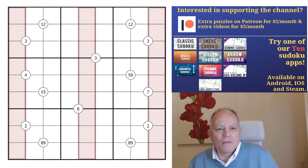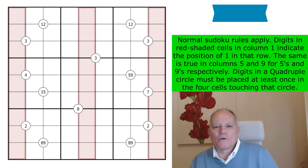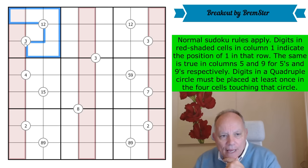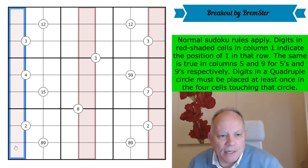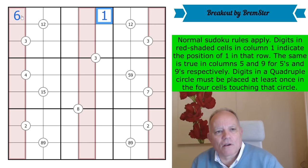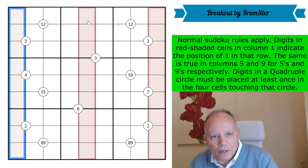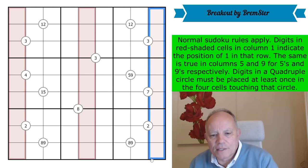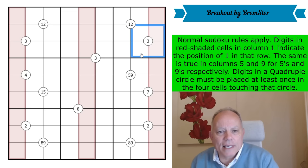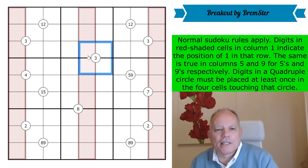Our apps are all available on the links under the video, including Line Sudoku and Sven Sudoku Pad, and the merchandise. The first link is to this puzzle — it's called Breakout by Bremster. Normal Sudoku rules apply: one to nine in every row, every column, and every three-by-three box. Digits in the red shaded cells in column one indicate the position of the one in that row. In a quadruple circle, the digits must be placed at least once in the four cells touching that circle.